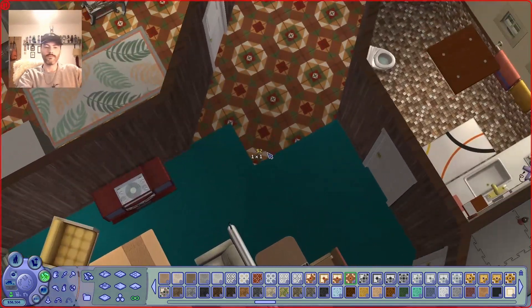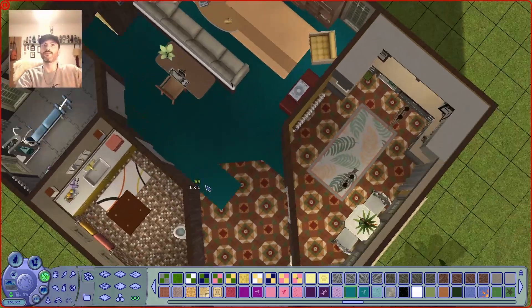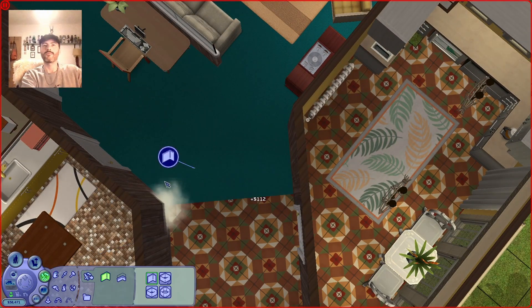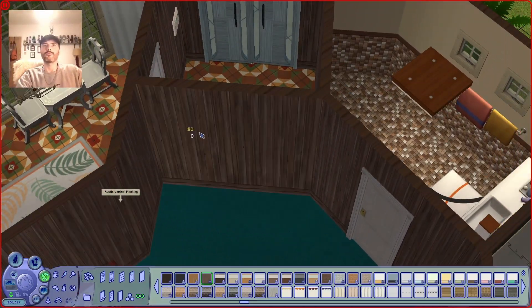Actually looking at this now I kind of wish I didn't divide it, because I quite like the carpeted hallway thing — I think that makes it look more of the era I'm going for, rather than this separate entrance. But I guess it does tie it into the kitchen, so there we go.